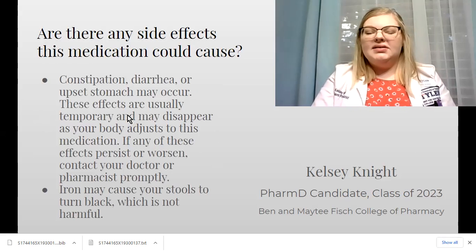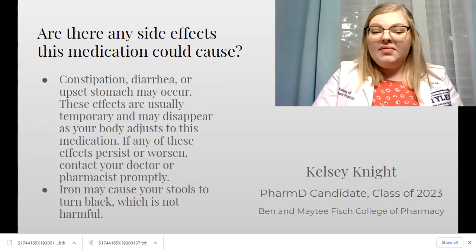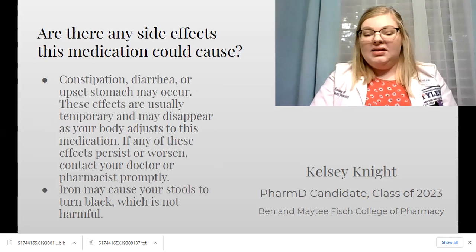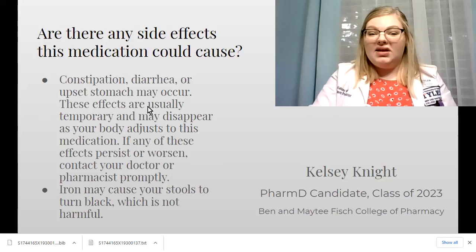Some common side effects with this vitamin are constipation, diarrhea, or an upset stomach. These are common and usually disappear once your body adjusts to the vitamin. If they persist or get worse, contact your doctor or pharmacist immediately. Iron may cause your stools to be black, but it's not harmful and pretty normal — nothing to worry about.